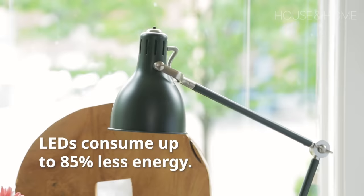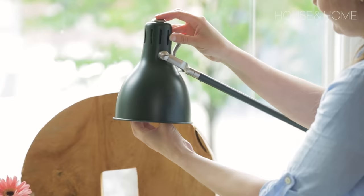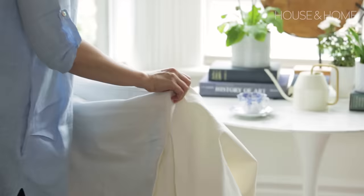Another small change to make at home is to only use LED light bulbs. They consume up to 85% less energy and last 10 times longer than incandescent bulbs — it's a no-brainer.